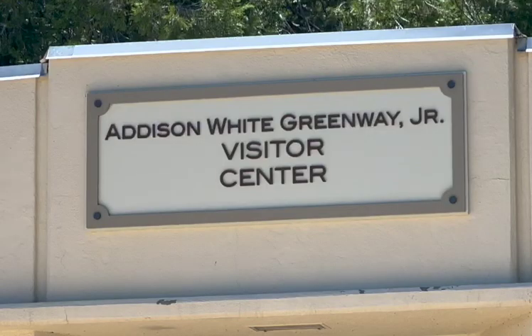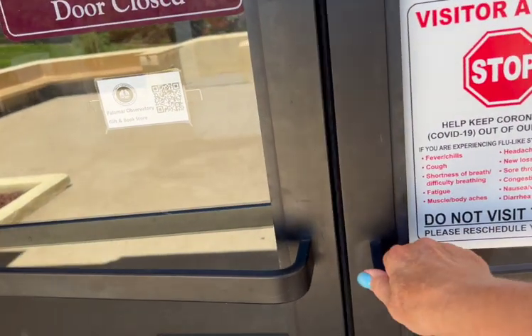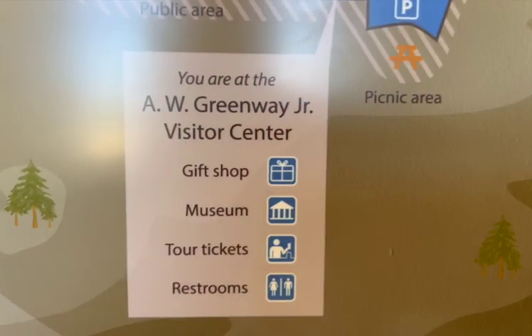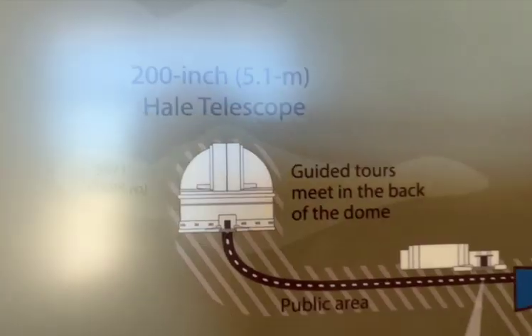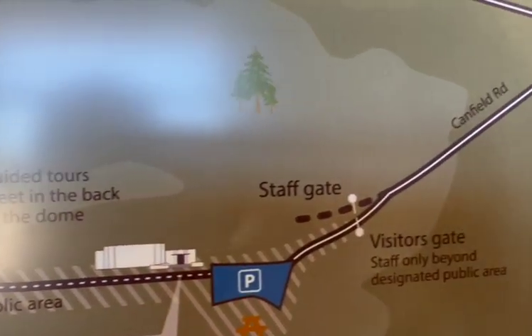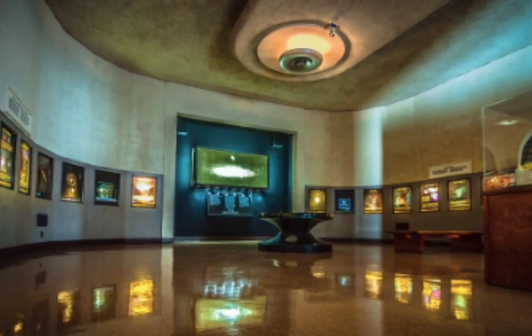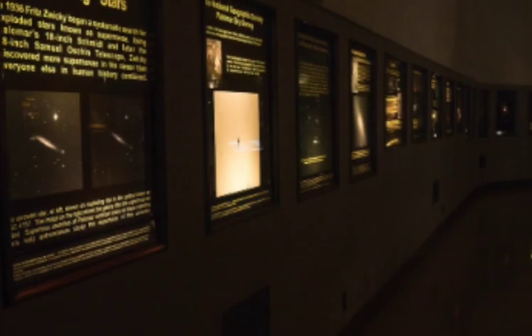I would highly recommend that you don't miss going here. There is so much to see and so much to learn. If we'd had more time, we would have spent hours there. You can literally learn more than you ever thought you wanted to know about our universe, galaxies — you name it.